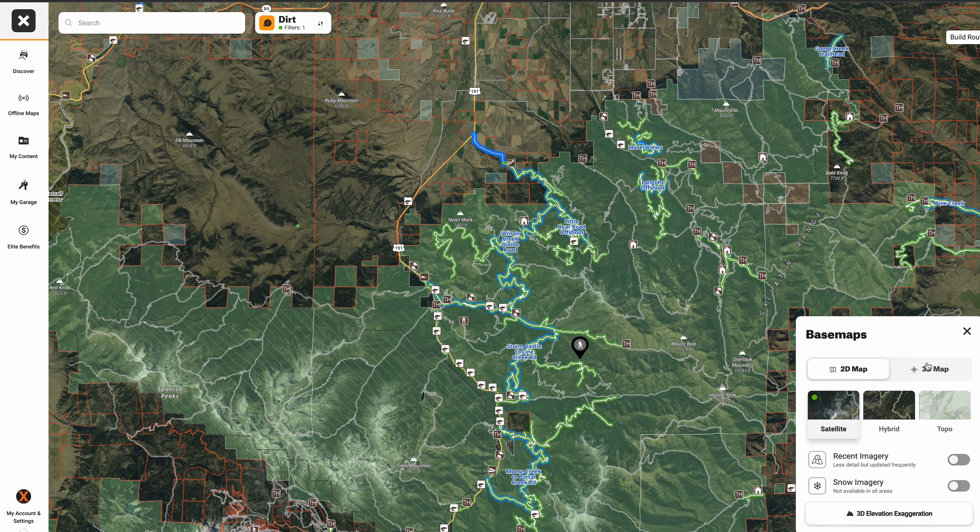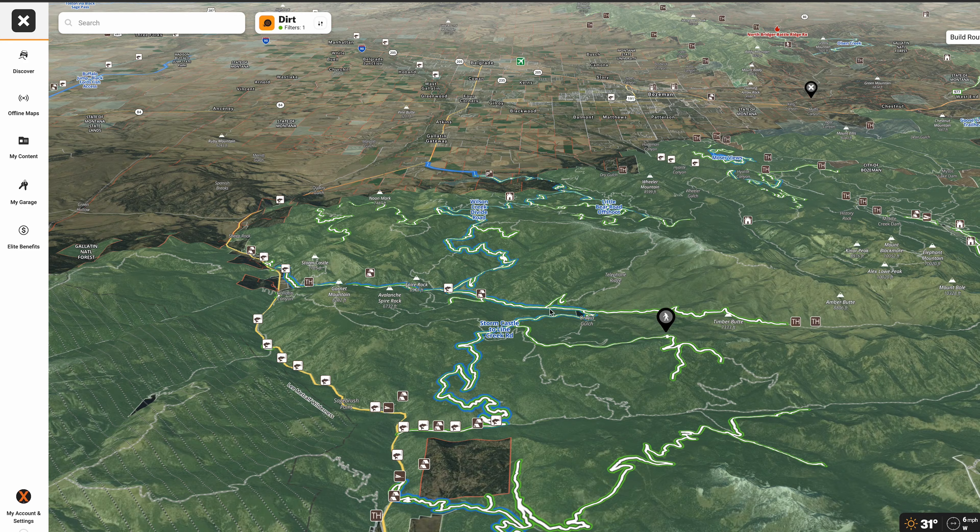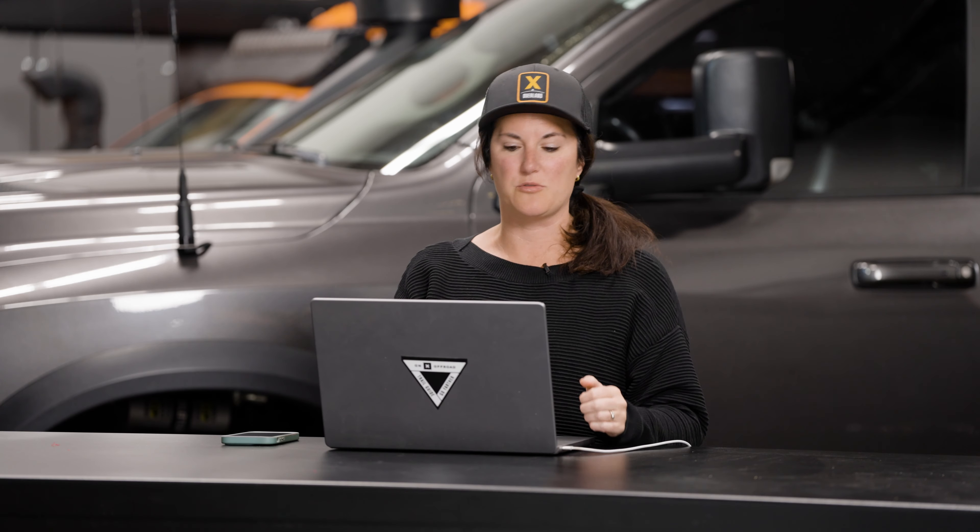One of the features I love on Onyx is they have a 3D mapping feature, and if you're like me and have a hard time visualizing things in 3D looking at topography, this is really helpful visually just to see the scale of high mountain, low mountain, valleys, everything in between.